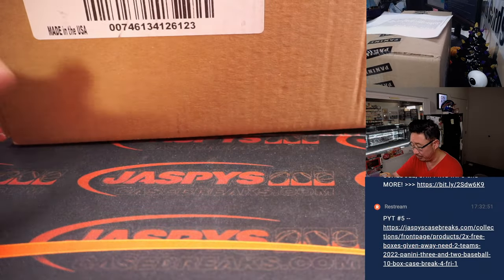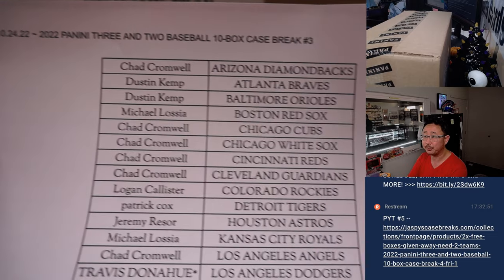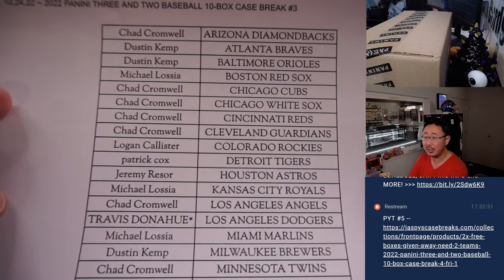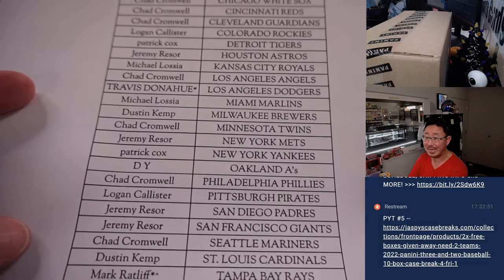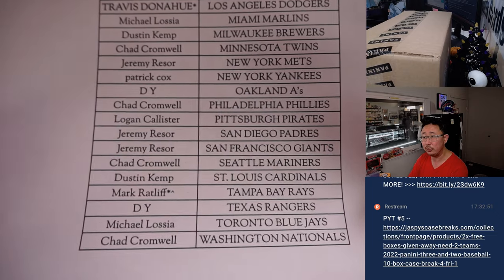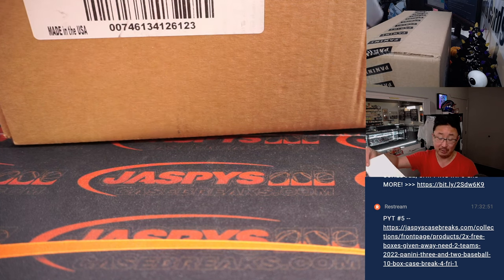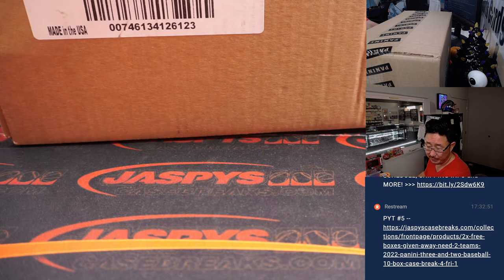Big thanks to this group for making pick your team 3 happen. Travis, you ended up with last mojo while we pulled the last remaining team, which were the Rays. That team was included in a team random featuring two different cases. Congrats to Mark on winning the Rays in pick your team 3.